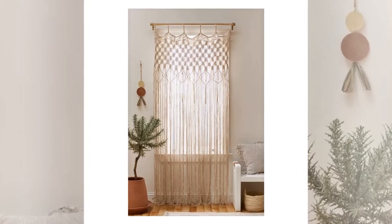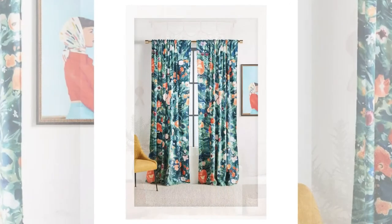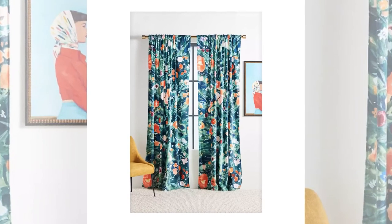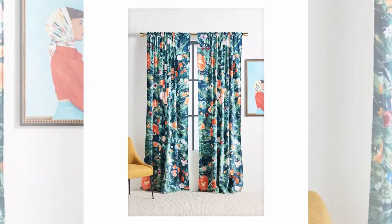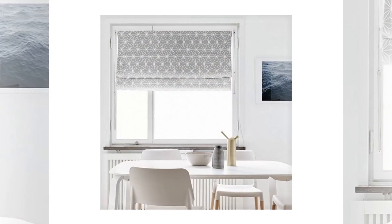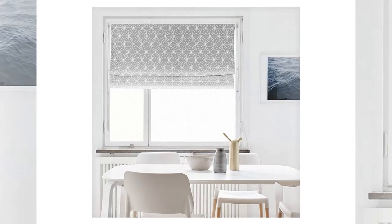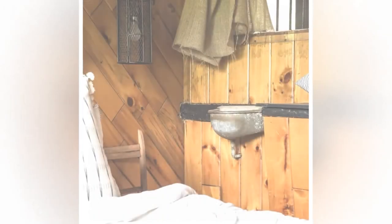There are several different window treatment ideas to choose from for your home's interior design style. If you feel overwhelmed by the choices, remember that there is no right or wrong answer. You can change your treatment options and switch things up whenever you want, and with the right care, your window treatments will last a long time and never go out of style.